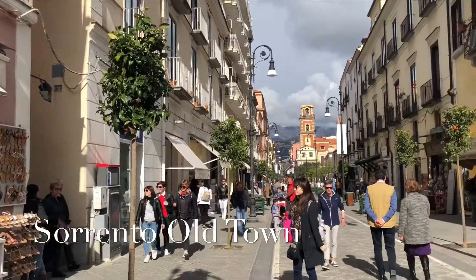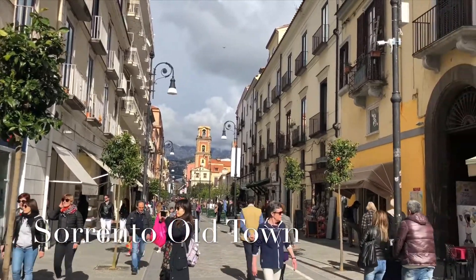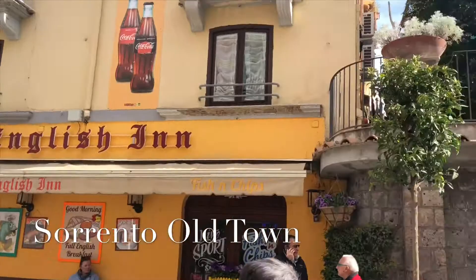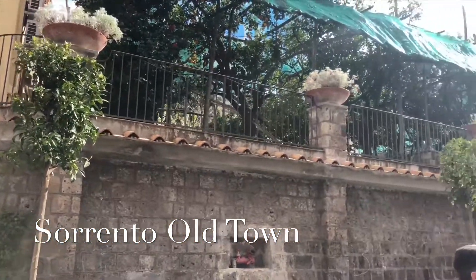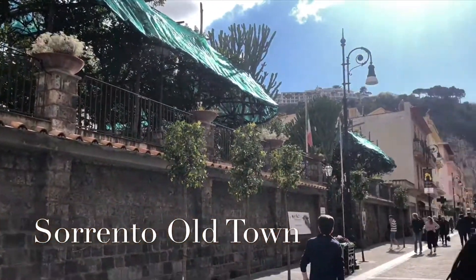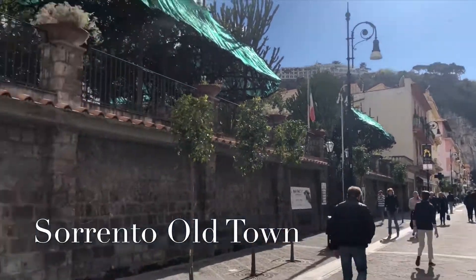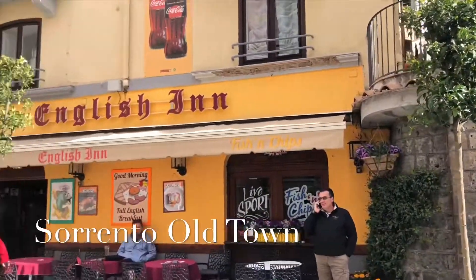Hi, we're in Sorrento Old Town. We're going to be walking around the main street and some back streets called Corso Italia. That's where we came from above these cliffs. I'm going to be spending this afternoon walking around.